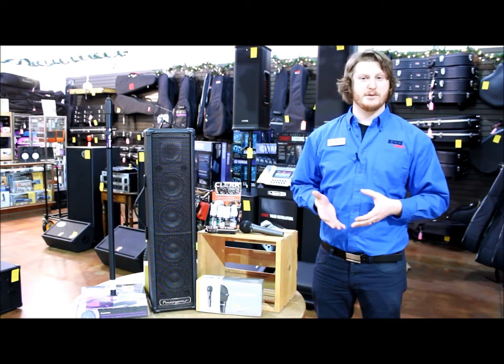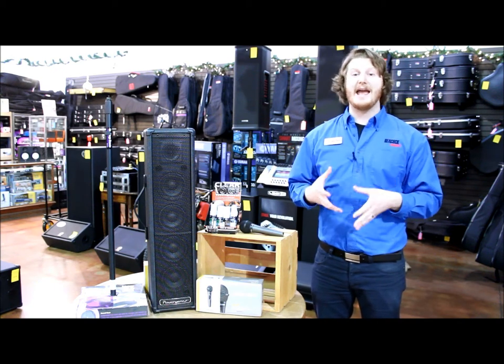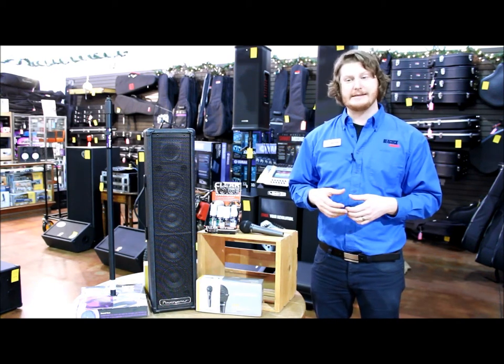Hello Internet! This is Nathan with Peacock Music. I'm here to tell you about our PA package that we're providing for this holiday season.